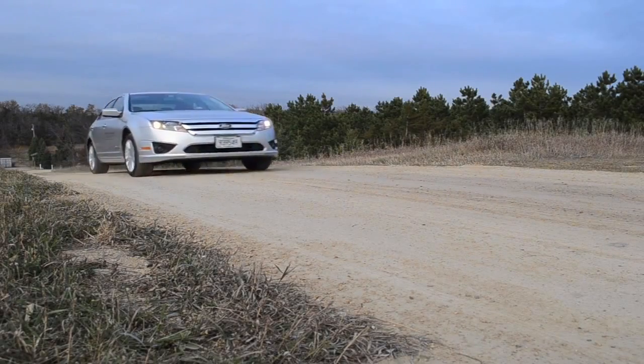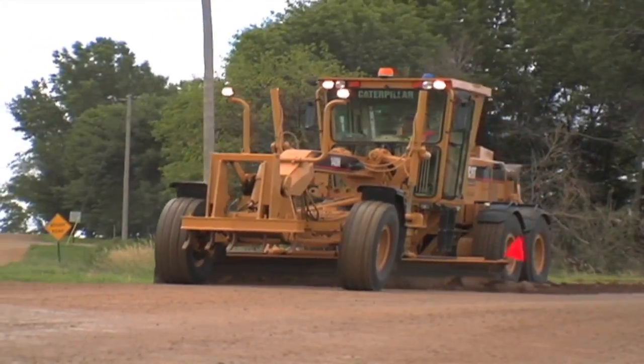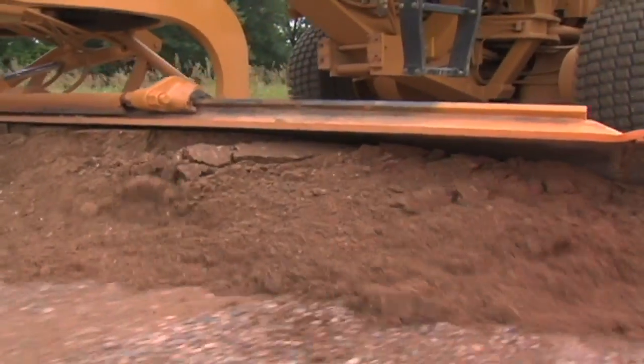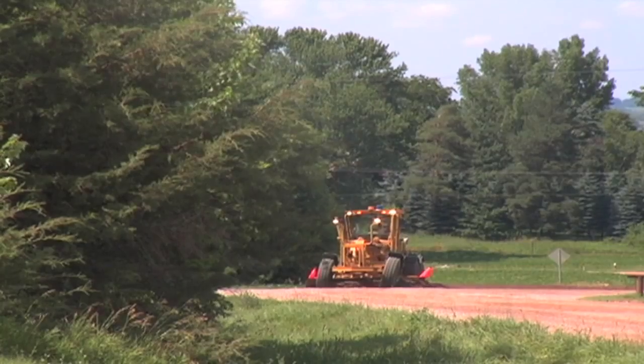About half of all roads in the country are unpaved. In Minnesota, local agencies are working hard to maintain 66,000 miles of gravel roads. Let's look at some of the common questions people have about gravel roads.